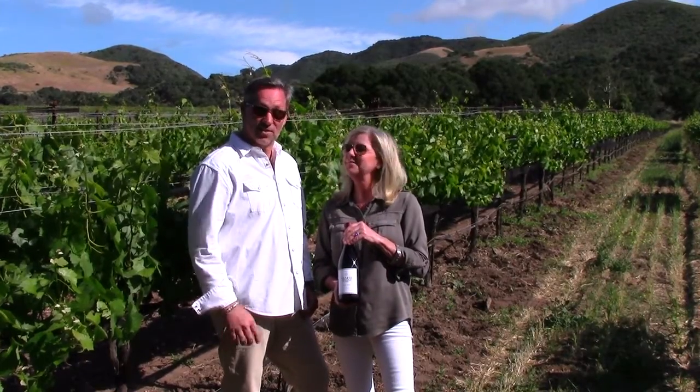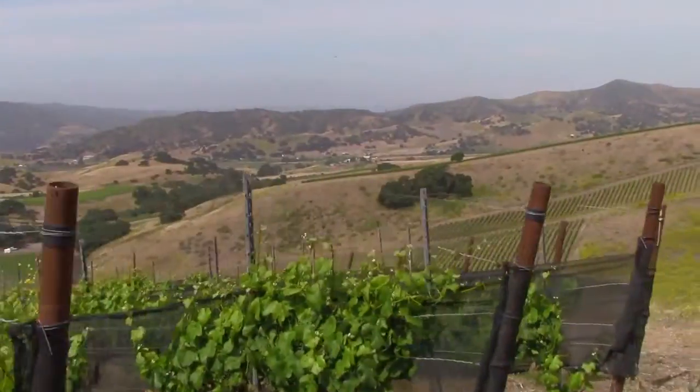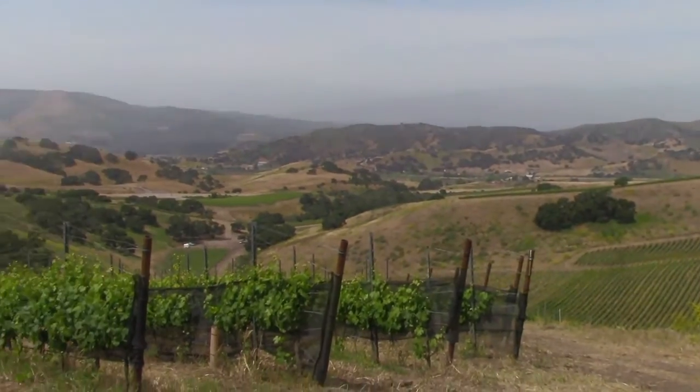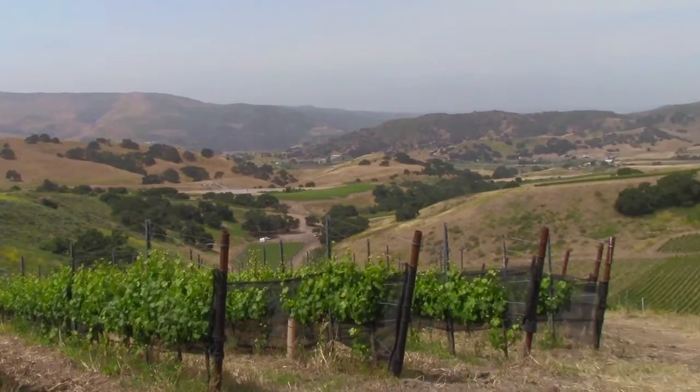Time for us to go to the last and final vineyard. I'm standing on John Spastiano's beautiful hillside vineyard, where you have to have four-wheel drive to even get up here.